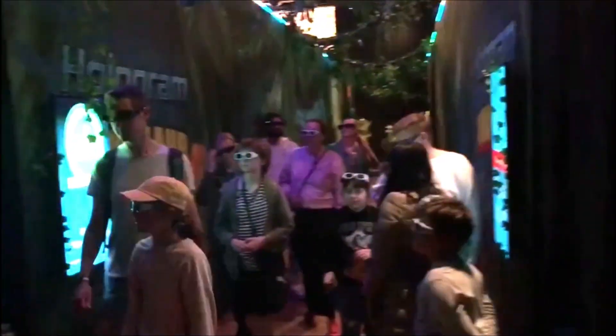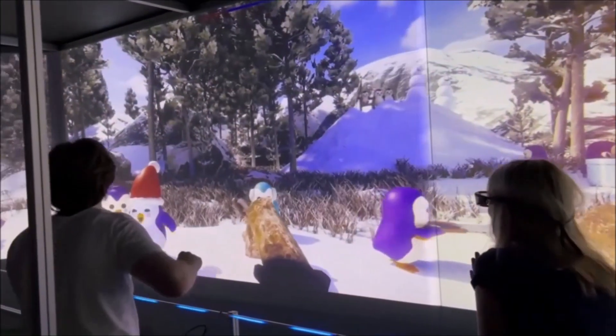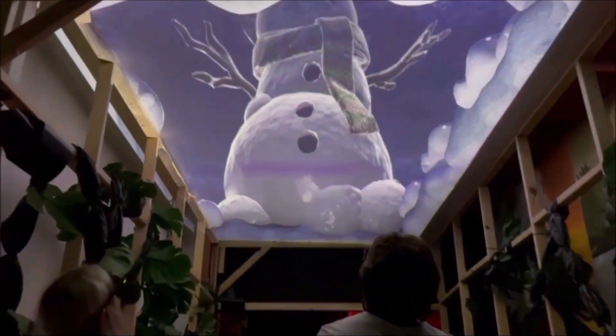There are new shows coming out all the time. It's the world's funnest new entertainment attraction. To find out more, look up Hologram Zoo.